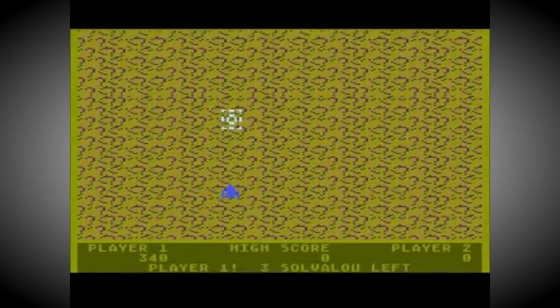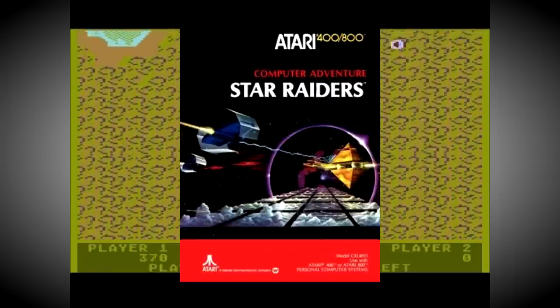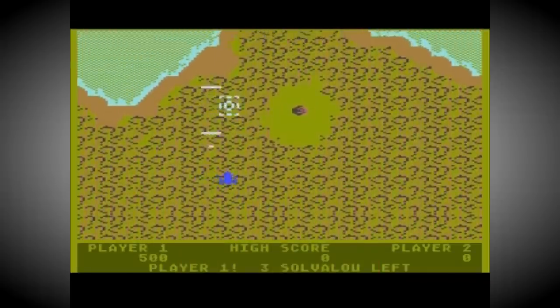The POKEY chip was designed by none other than Doug Neubauer, who is most famous for coding the system's first ever killer app in Star Raiders. POKEY had a very distinctive sound, and with its added versatility, it became a mainstay of Atari's arcade machines throughout the early 80s.